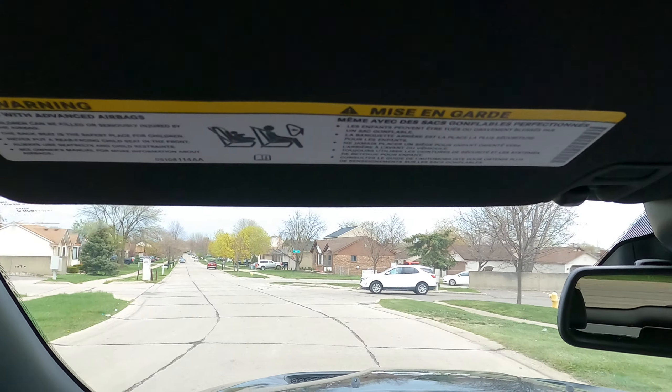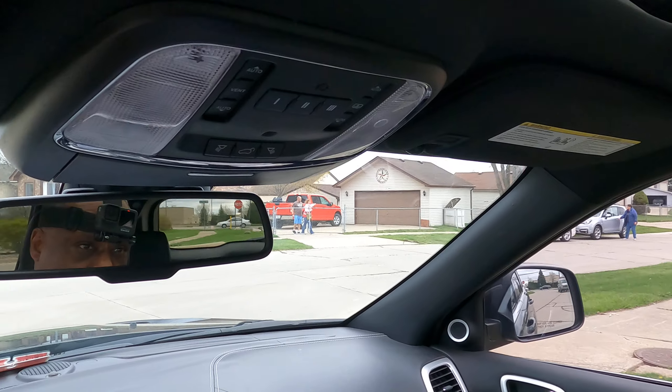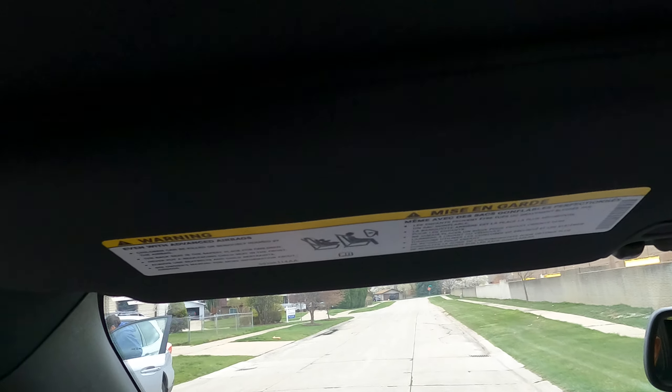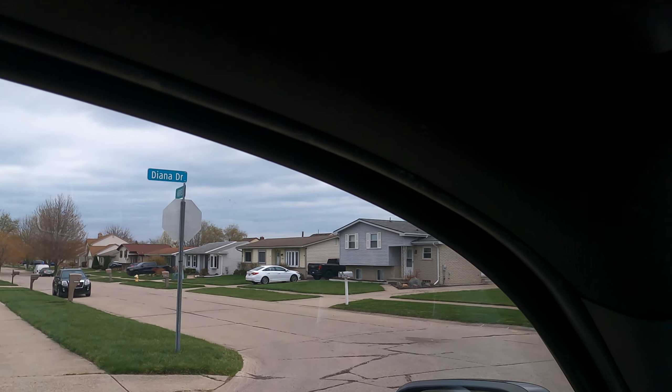I'm turning on my right turn signal, scanning and looking. I'm turning hand over hand into the turn, and then hand over hand out — always looking, always checking, always scanning. I'm going to make a left turn here. I'm looking, checking, and turning hand over hand into the turn.